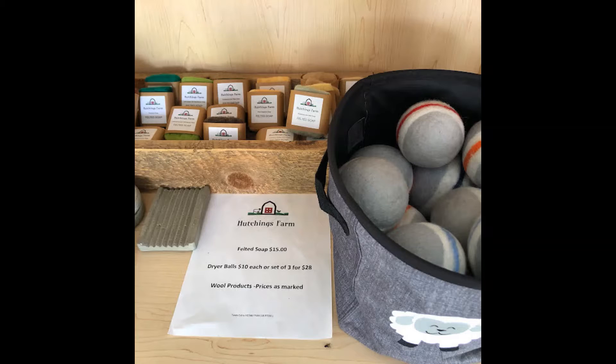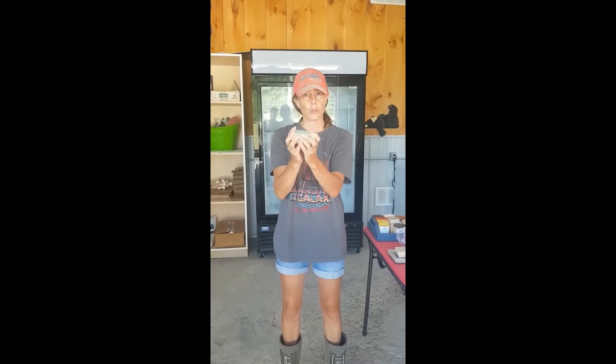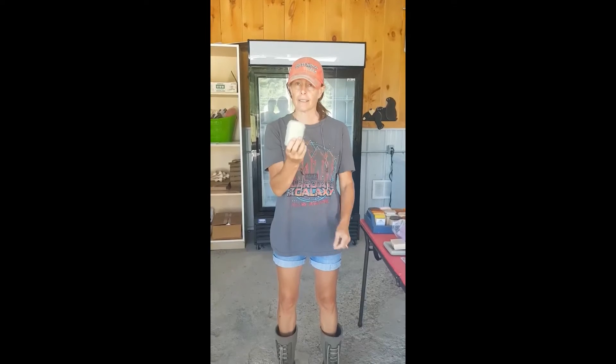I had never heard of felted soap before, so I asked Sandra to share a little bit about them. This is the soap covered in the wool roving, and as the soap shrinks the wool shrinks around the soap to keep it nice and tight. It's got a good lather — it's like having your face cloth right on your soap.